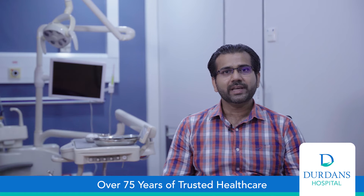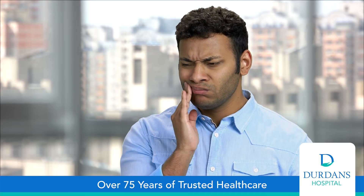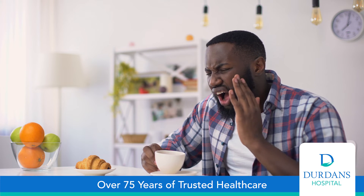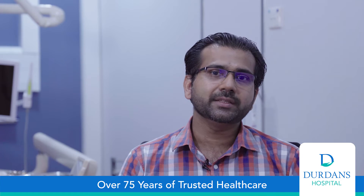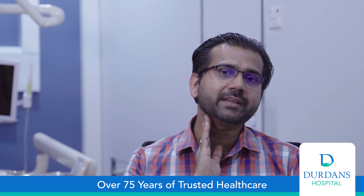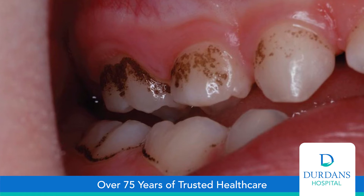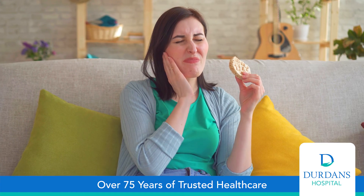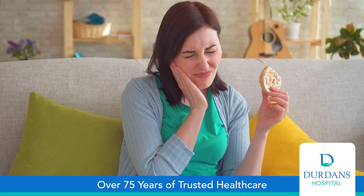The major symptoms of tooth decay are: you can get toothache and sharp pain or sensitivity with cold and hot things, you can get upper or lower jaw swelling and neck swelling, you can notice black spots on the surface of the teeth, and you can have sharp pain when chewing food.